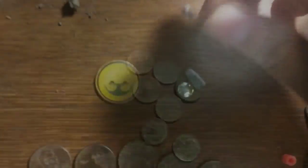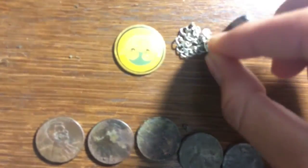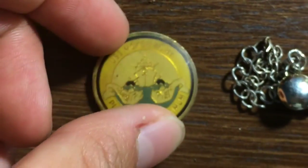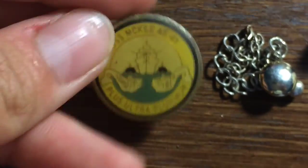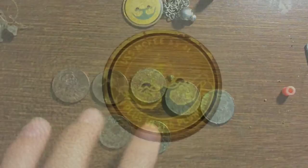Here's some of my better finds. Costume jewelry chain. Bullet — don't know why that was there. This button. This cool naval pin or badge. I'll get a picture of that. And five clad pennies and two clad dimes.